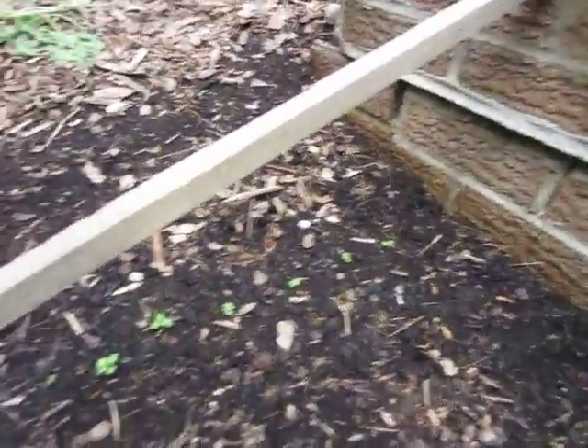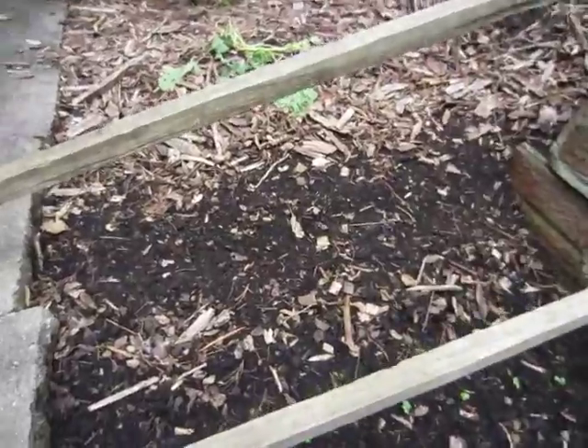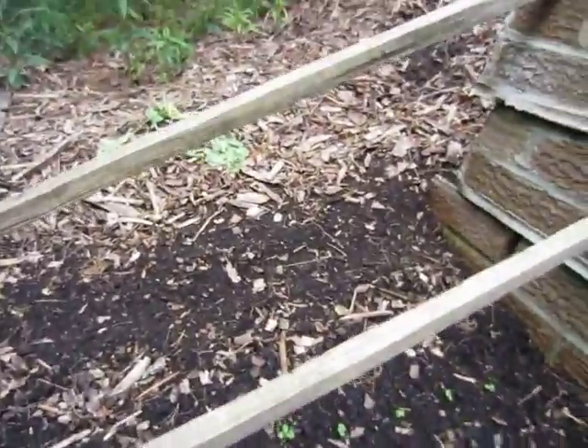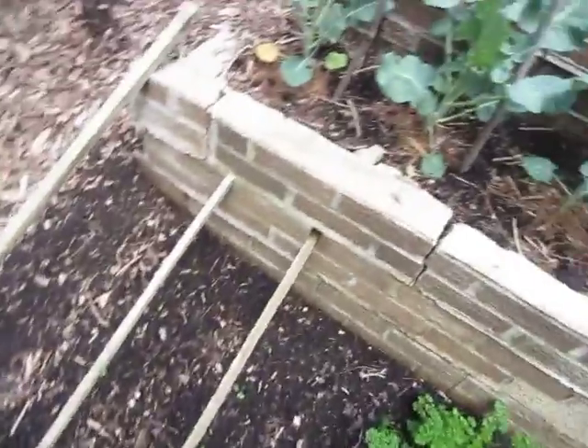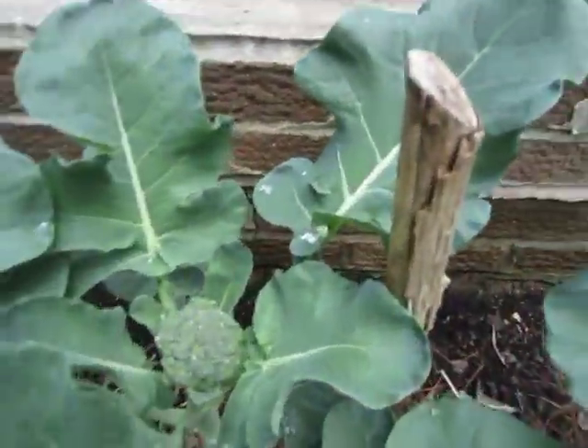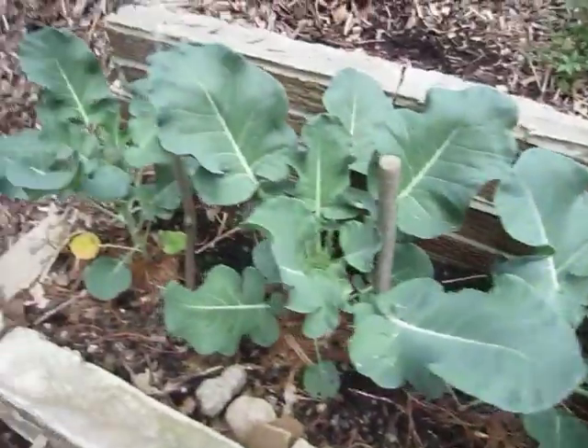The basil is coming up here a little bit, but none came up in that row over there for some reason. I might have buried it too deep, but most of it just came up in this row and I moved some over to there. The broccoli's doing really good — that one's got a nice head of broccoli there.